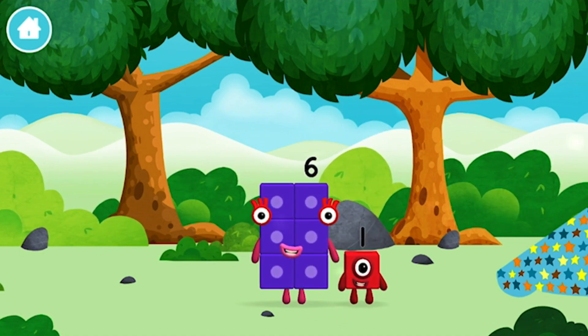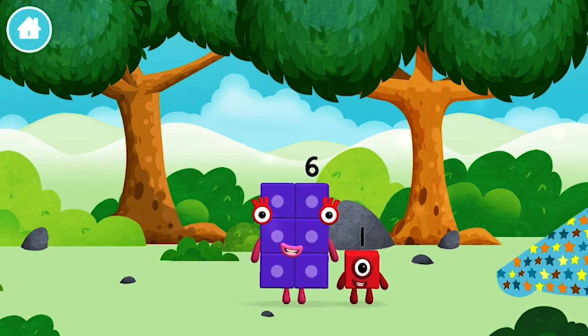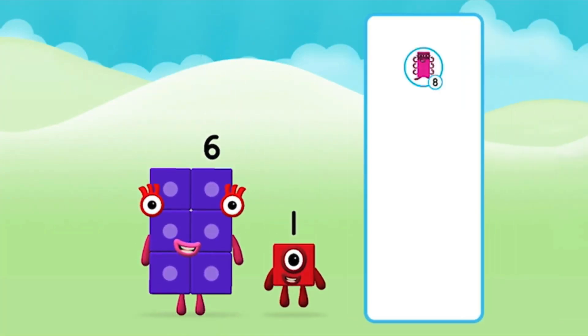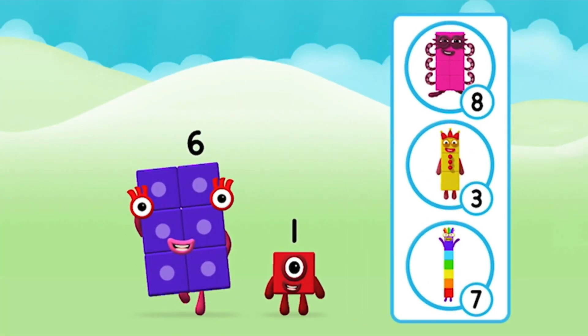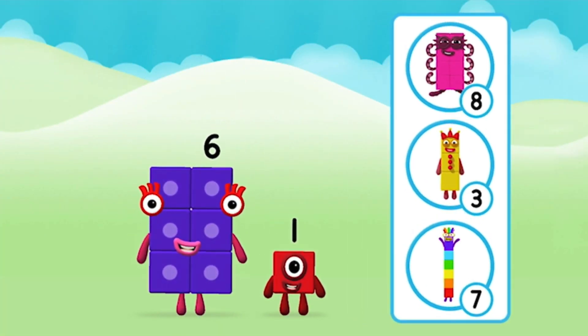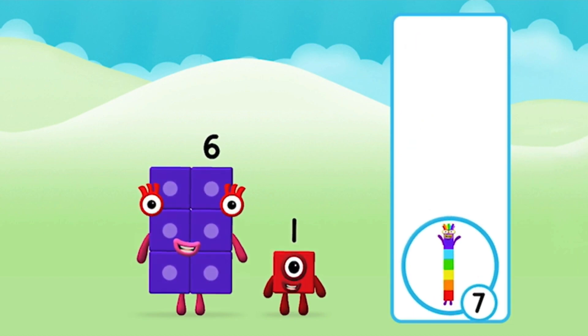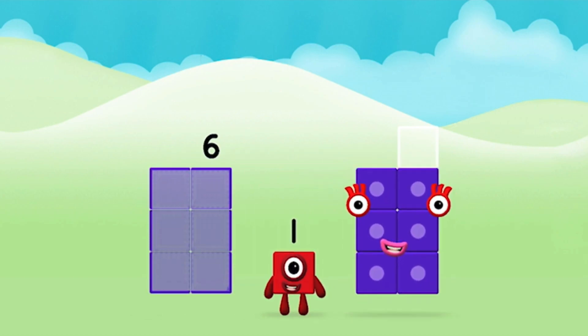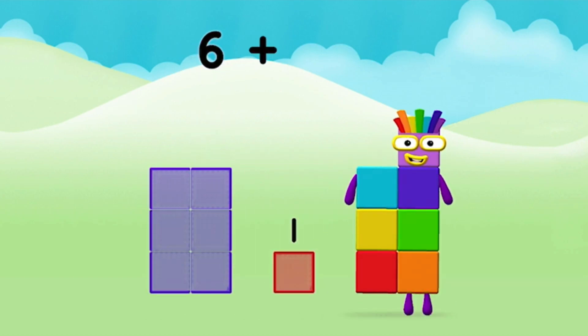Which number block is this? I am one! Five! Which number block do you think adding these together will equal? That's the correct answer! Now add the number blocks together! Six! One! Six plus one equals seven!